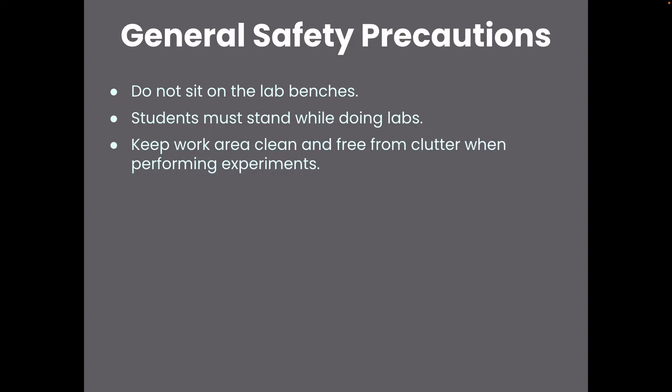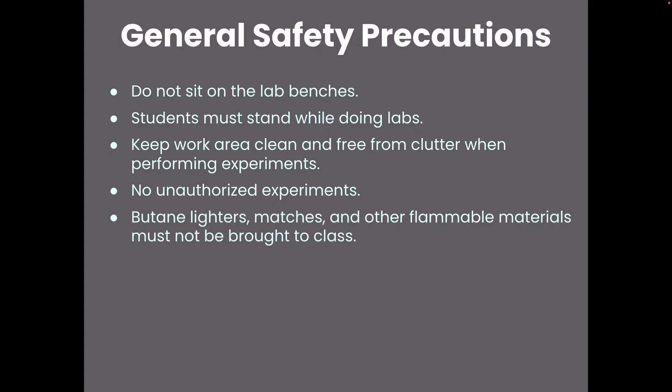Keep your work area clean and free from clutter when performing experiments, and don't conduct anything that hasn't been authorized. Also, don't bring any lighters, matches, or any other flammable materials to class, because we have things that can make flammable materials ignite, and that would not be safe.